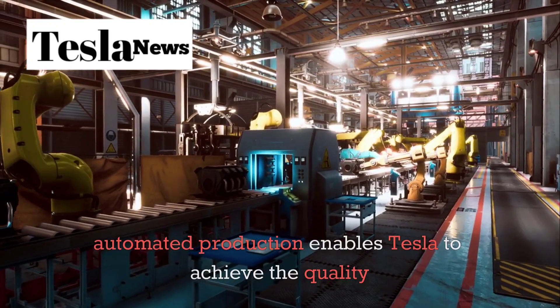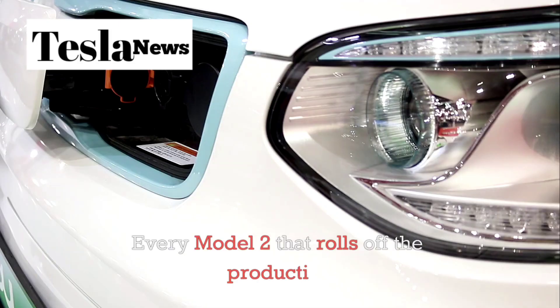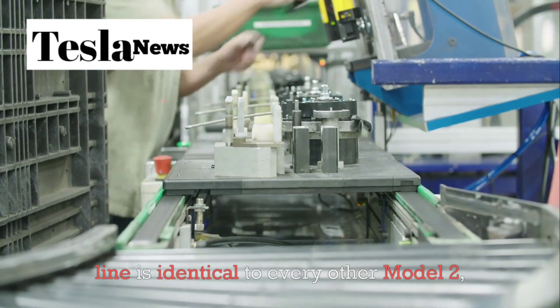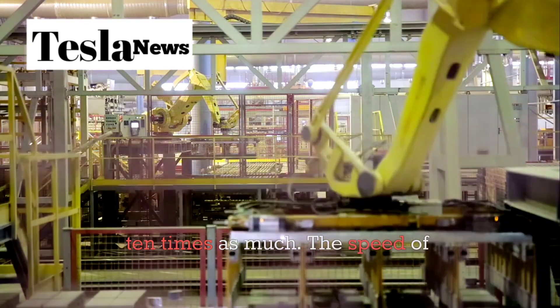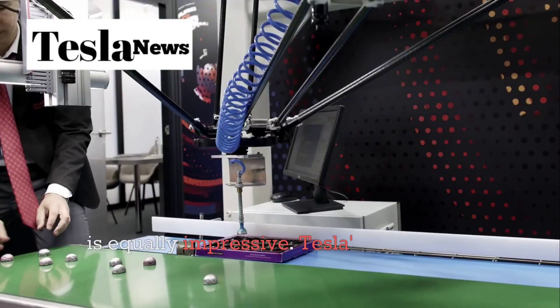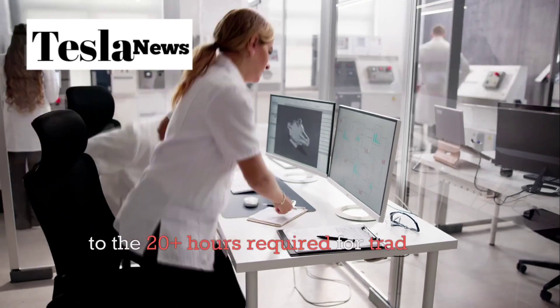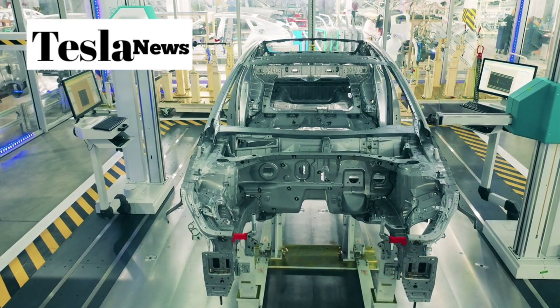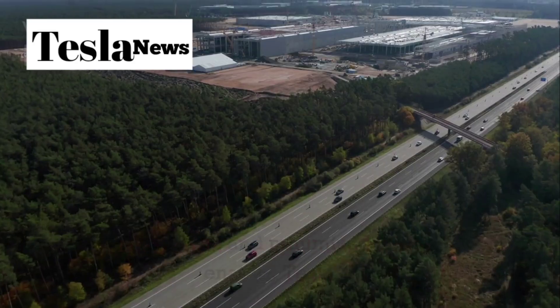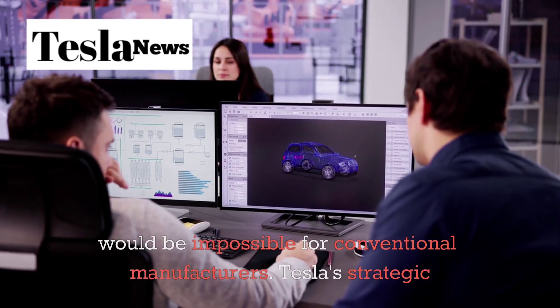Perhaps most importantly, the automated production enables Tesla to achieve quality consistency that has traditionally required expensive German engineering. Every Model 2 that rolls off the production line is identical to every other, with tolerances and fit and finish that rival vehicles costing 10 times as much. Tesla's automated systems can assemble and complete a Model 2 in just 8 hours compared to the 20-plus hours required for traditional automotive assembly — enabling profitability at the $9,175 price point that would be impossible for conventional manufacturers.